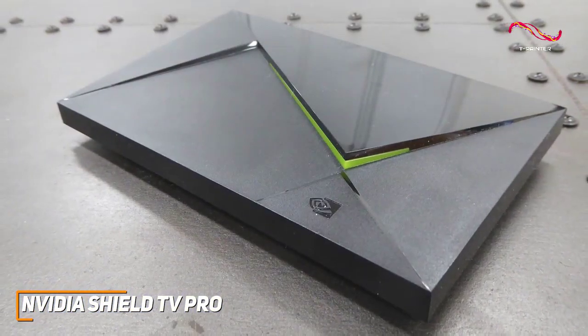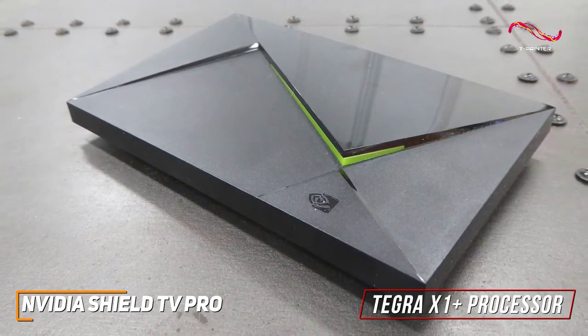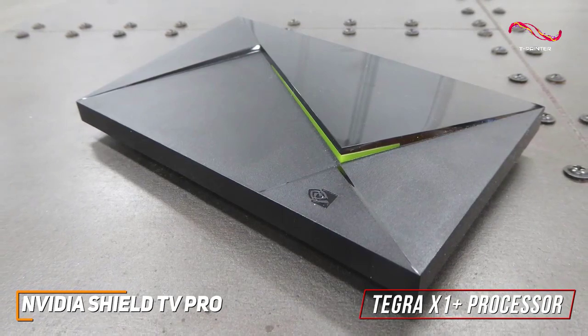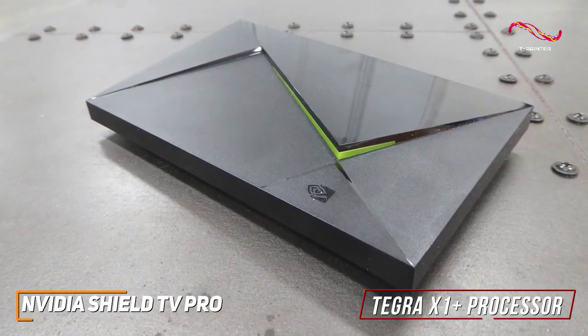Under the hood, it comes with a powerful Tegra X1 Plus processor, 16GB of storage, and 3GB of RAM to deliver smoother performance and quicker app load times than the cheaper models mentioned. Or you can opt for the base model if you're fine with sacrificing some power.